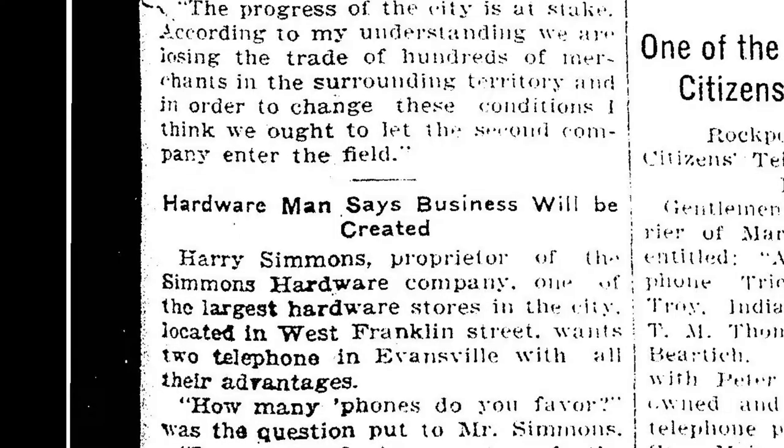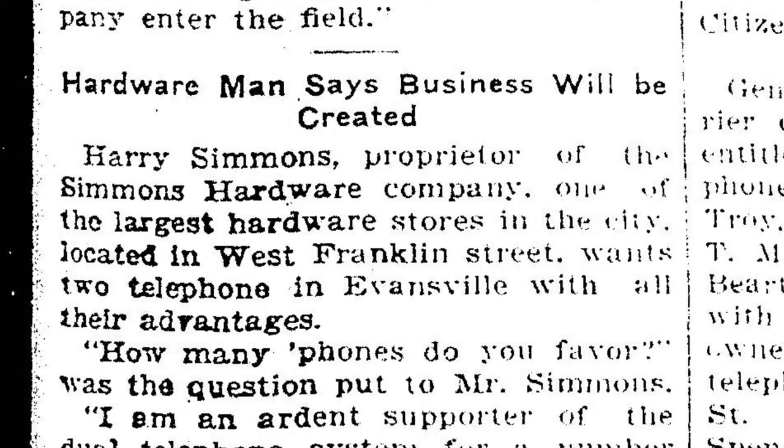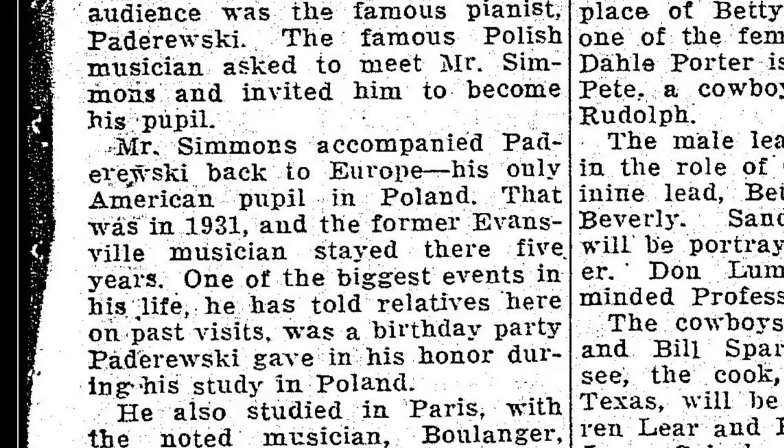Under Harry, Henry's son, the business grew even more. Harry made major improvements and widened the market for the store. But after just a few years, his son left the building to pursue a music career.